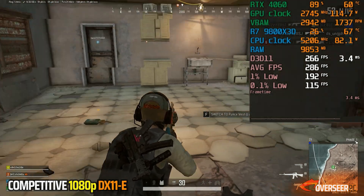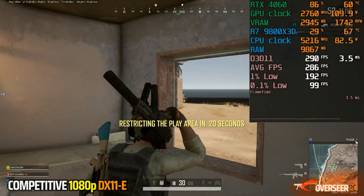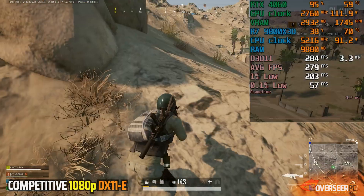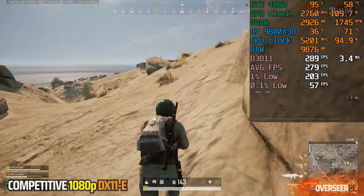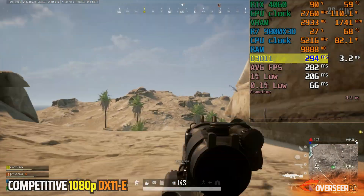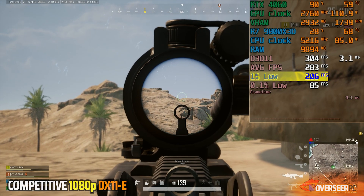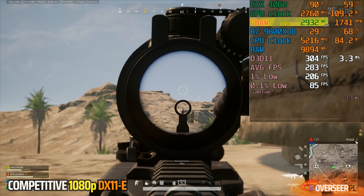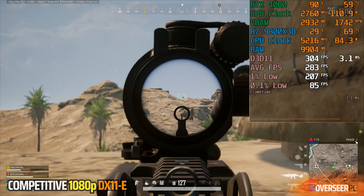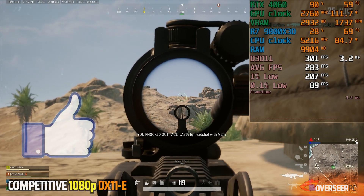PUBG is running with DX11 Enhanced API at 1080p native resolution. Depending on which map you're in, bigger maps will require more GPU utilization. However, in this smaller map, our RTX 4060 is hovering at less than 95% utilization. We're getting about 300 FPS in game — really overkill — with lows at around 200 FPS. We're only using 3 gigabytes of VRAM but with higher GPU power at 110 watts. PUBG is more about visibility, so we'll see how the 4060 holds up at 1440p and 4K later on.